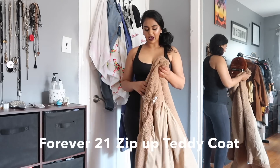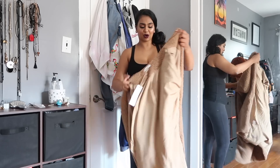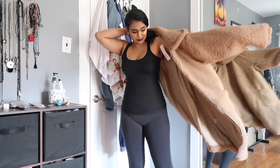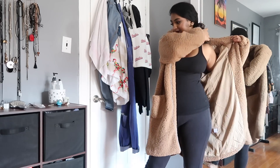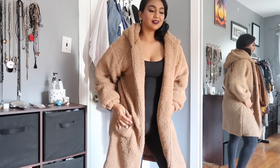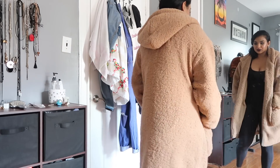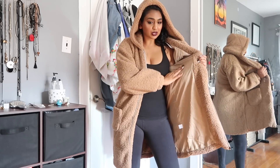The next item I have is one from Forever 21. This is a cozy, cozy teddy bear coat — oh my goodness, I'm obsessed. This is what it looks like. I'm so into it, I love it. It has this really nice soft lining.